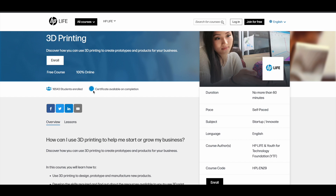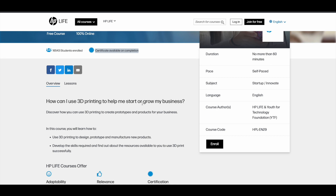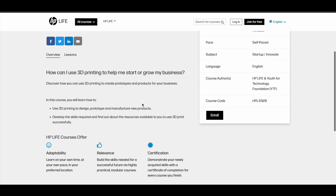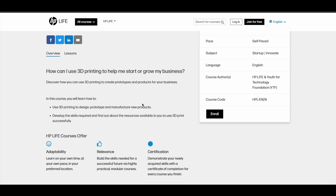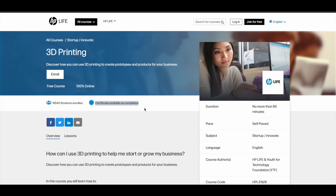This course also gives you a certificate of completion at the end. If you successfully complete this course, you can get a verified certificate from HP. By taking this course, you can actually learn how to use 3D printing to create prototypes and products for your business. Already 16,000 students have enrolled in this course.